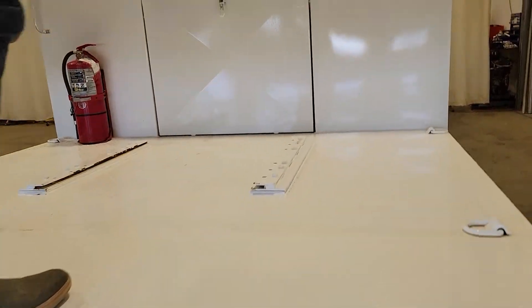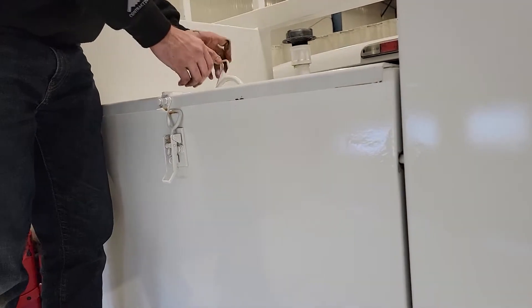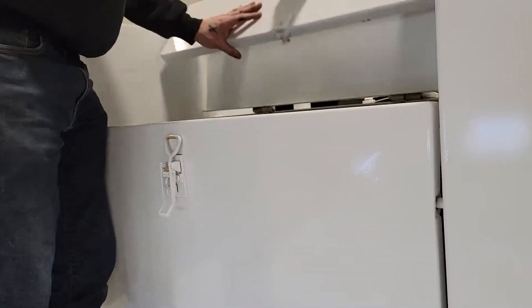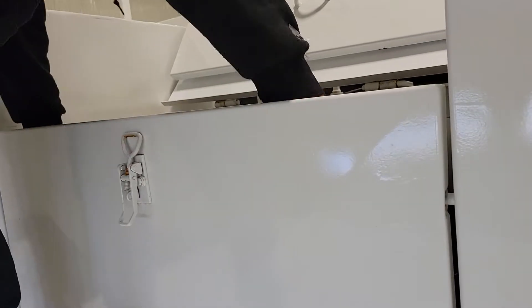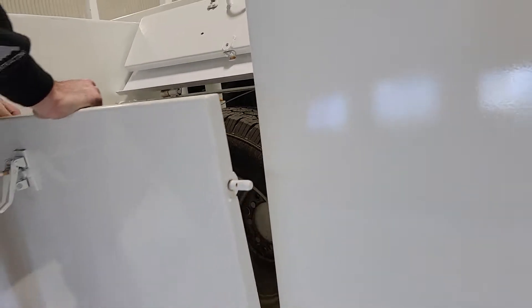Up top there is a slip tank parked between these two cabinets. There is also a flip open cabinet here, and there are spare tires mounted in there. There's also a little bit of extra room for storage between there as well.